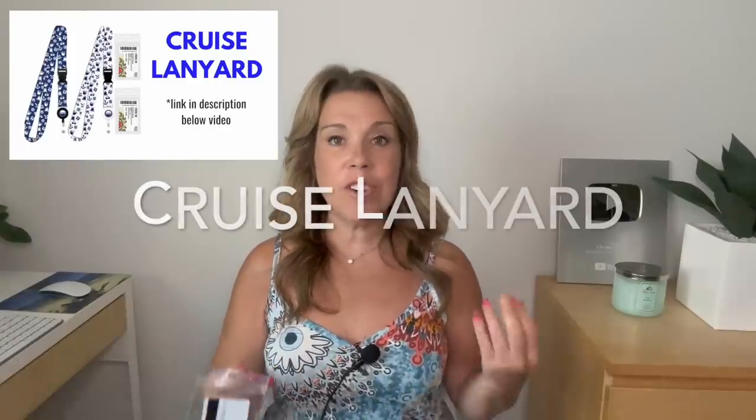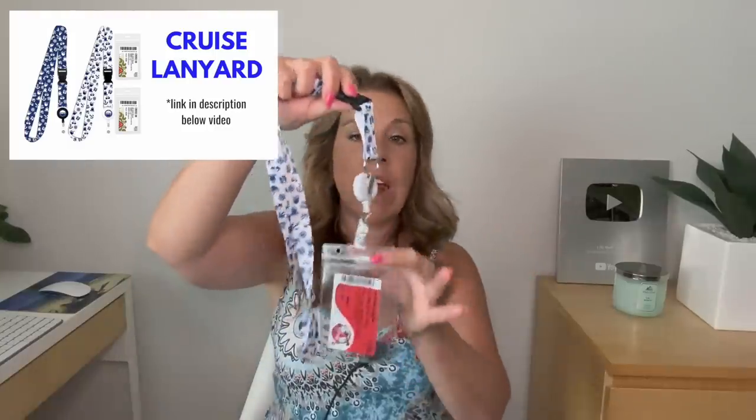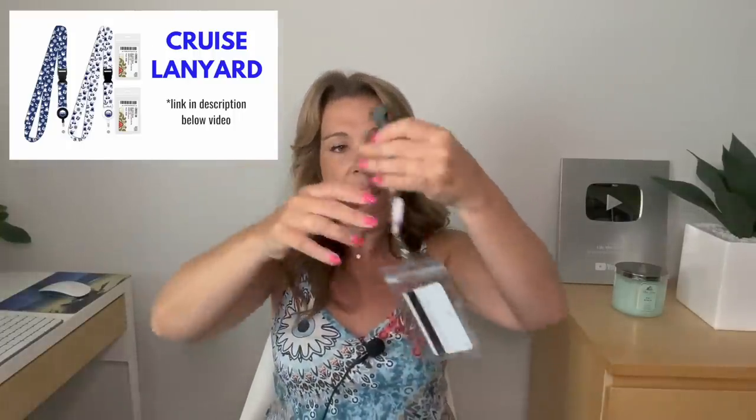Let me start by showing you the lanyard I use — I'll also show you what my husband uses since he doesn't like lanyards. The one I use has a retractable reel, which I find really handy, and it also has a clip so you can unclip it and just leave it in your pocket if you don't want to hang it around your neck. You can also purchase simple lanyards, many of which still have that clip, which is really handy for keeping it in your pocket or belt bag.